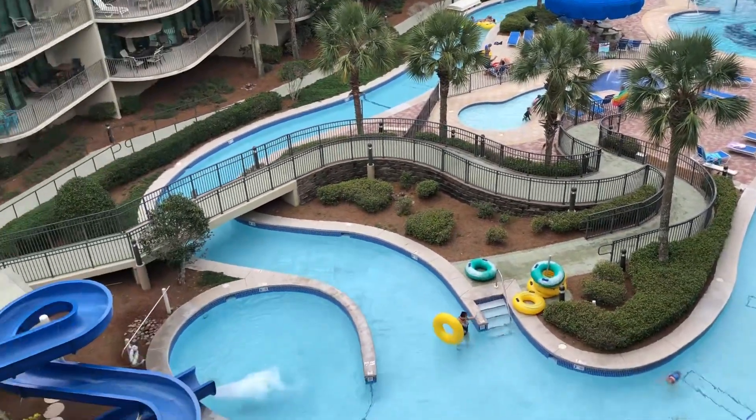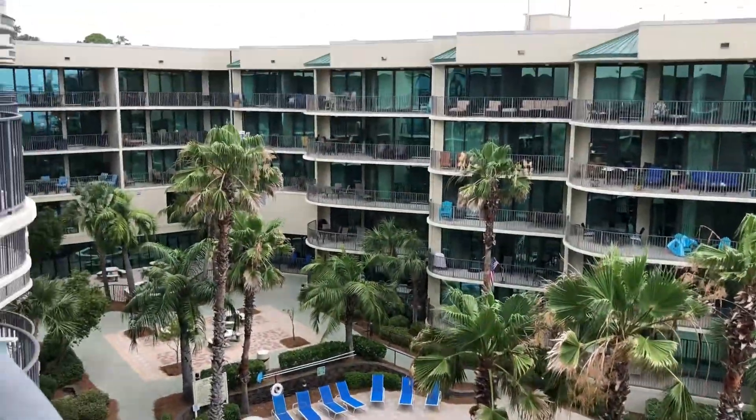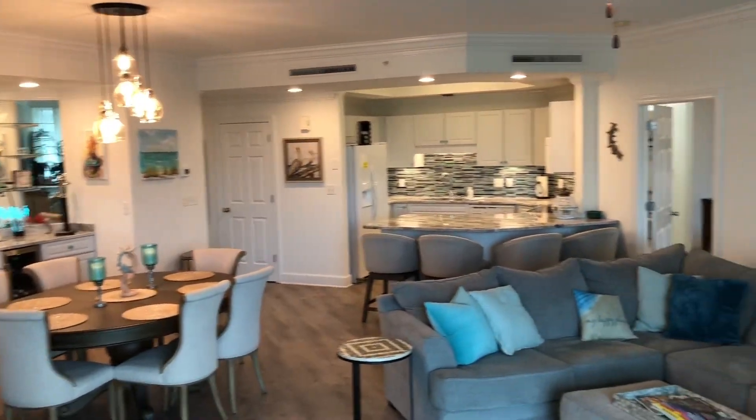This unit is listed by Carla Williamson of EXP Realty Southern Branch for $1,070,000. It's three bedrooms and three baths.